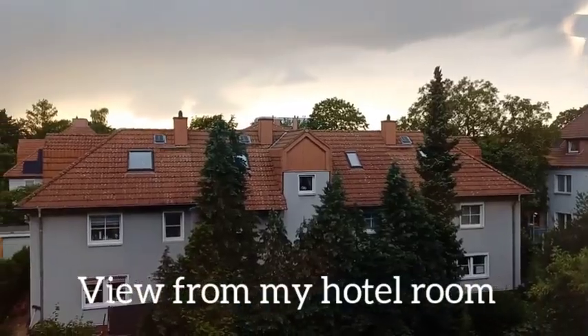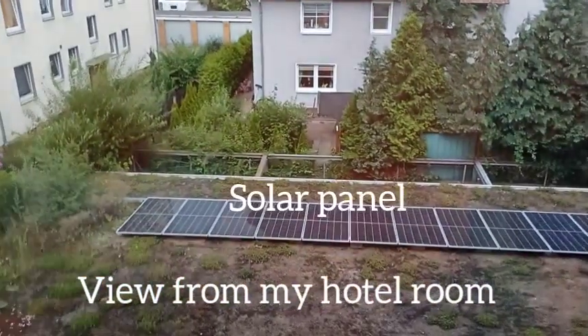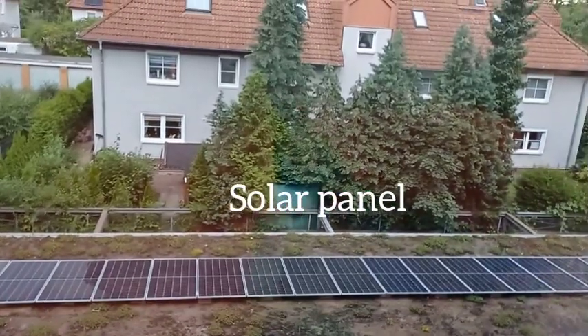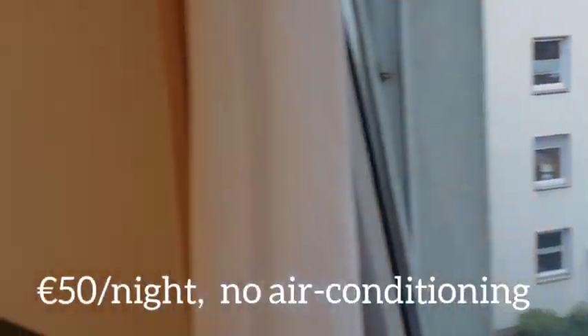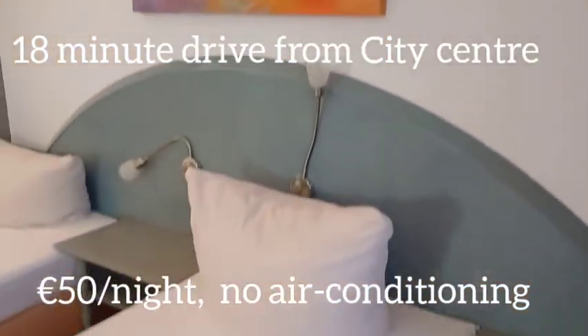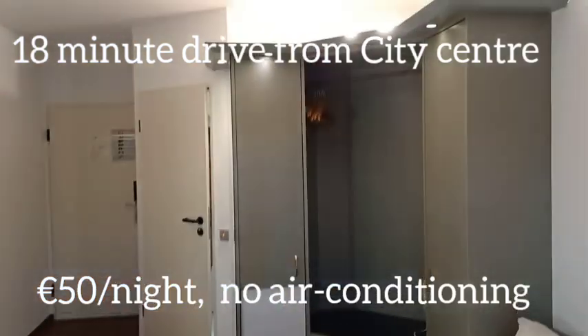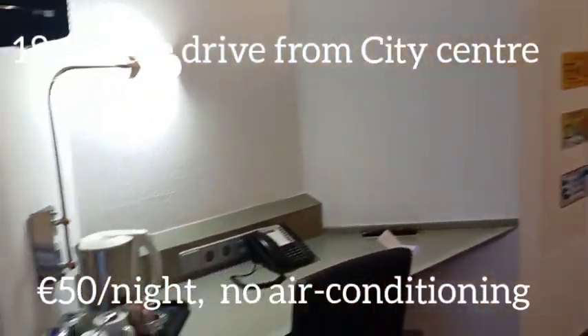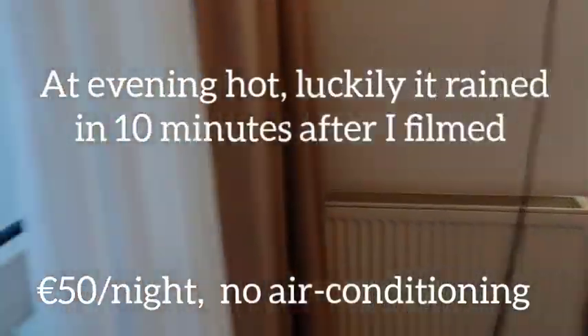This is the view from my hotel room. On the ground there's a solar panel. The room is 50 euro per night, 18 minutes' drive from downtown. There's a bathroom over there, a desk, and a kettle here. No air conditioning.